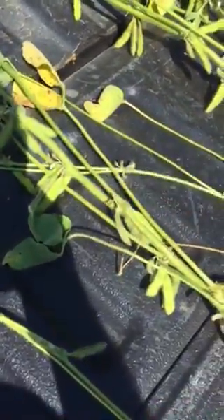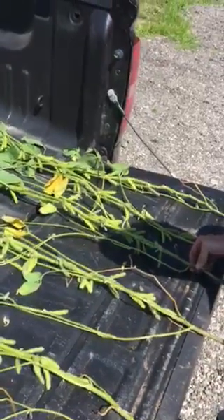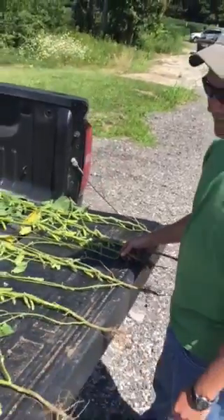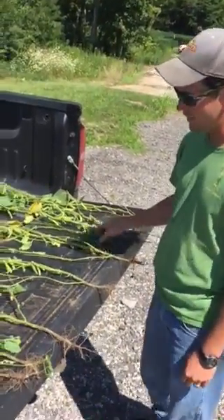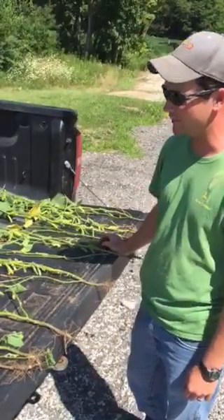I'm just noticing a lot more four beans per pod. The combine will tell us this fall, but what I'm seeing — treated versus the check program — it's going to pay for itself and then some. I'm looking forward to this fall and seeing the results.